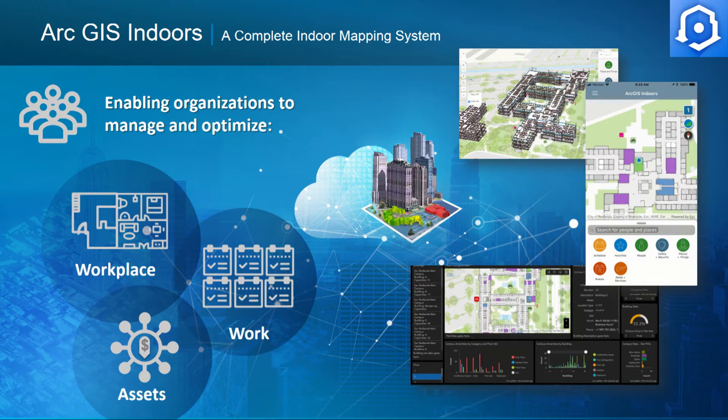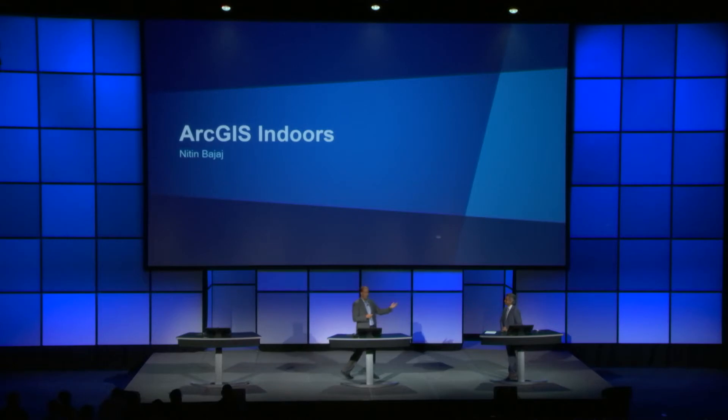Why is it I can't find where my fellow employees work? Why can't I optimize my workspace and plan where groups should sit and how they interact? If I'm in a hospital, why is it so hard to find all the x-ray machines and the critical care facilities? We'd like to bring the power of GIS inside. I'd like to introduce Nitin Bajaj, who's on the product team, who's going to share with you the work we're doing with Indoors.